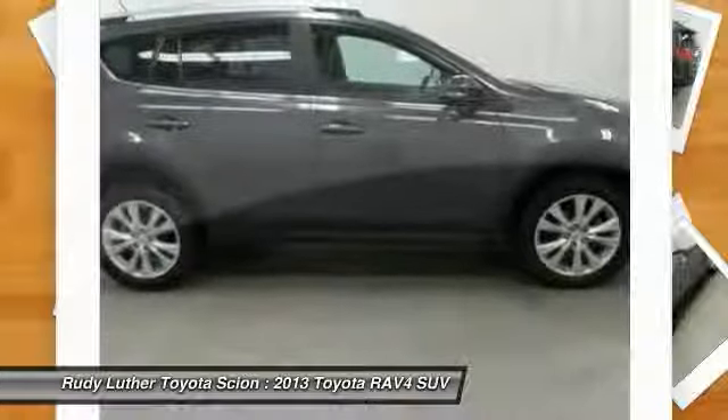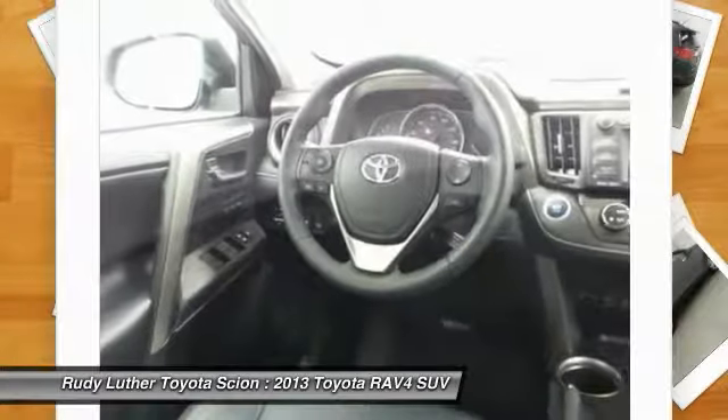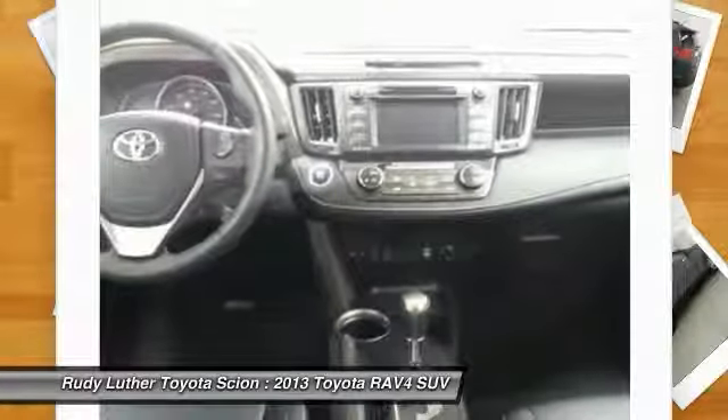Moonroof, power steering, aluminum wheels, cruise control, rear defrost. Come take a test drive today.